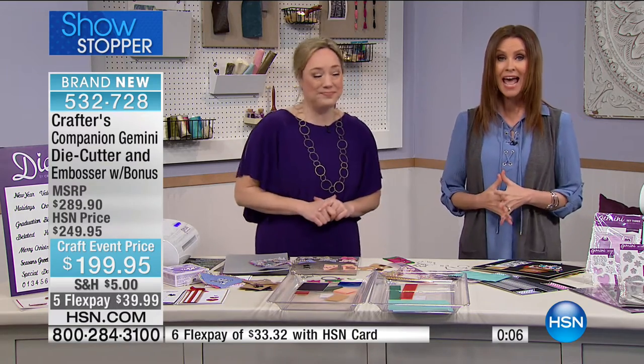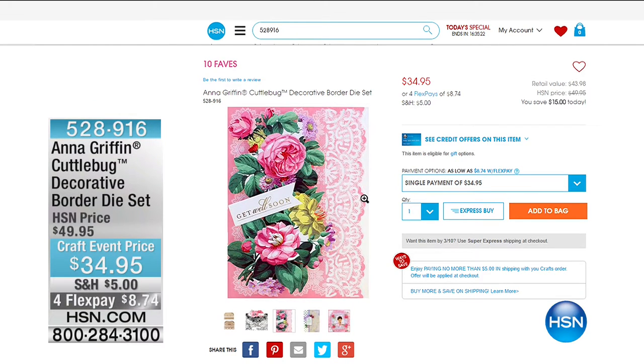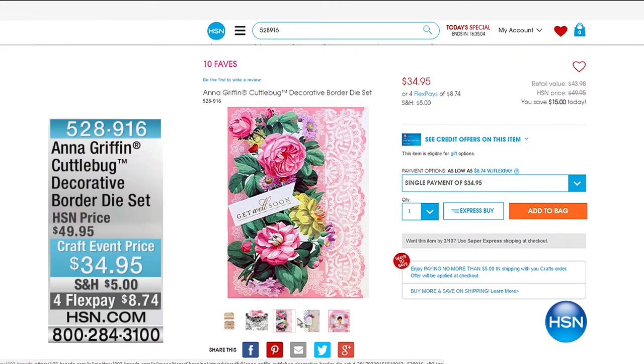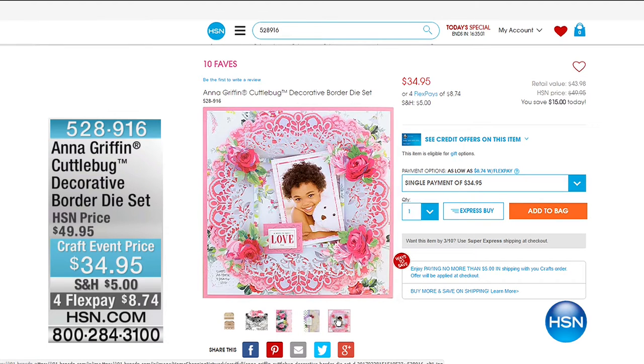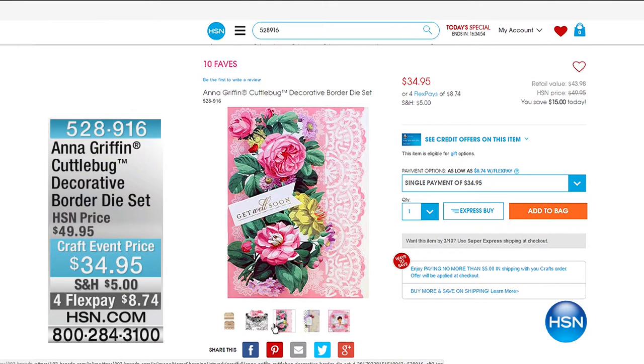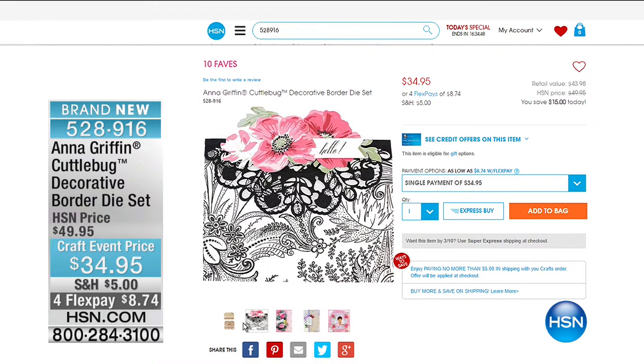Also available from Anna Griffin: a decorative border die set compatible with the Gemini, craft-event priced at $34.95. Reminder: all day long, fill your cart with crafts and everything ships to you for $5 total — all crafting tools, papers, and supplies included. Shannon will be with viewers for the next hour and a half for a fun crafting day.